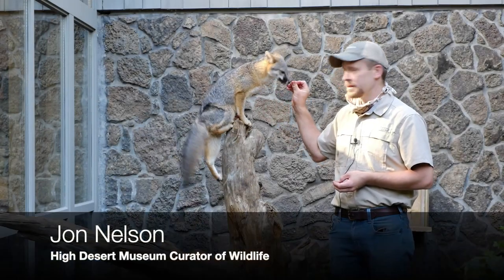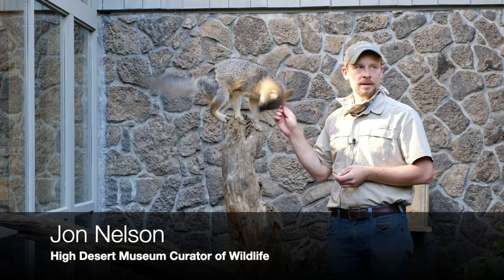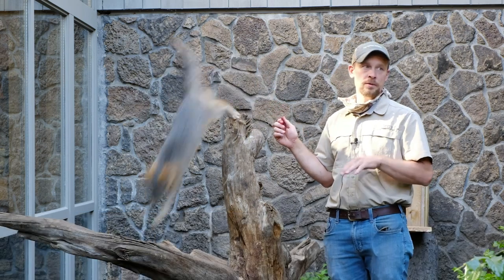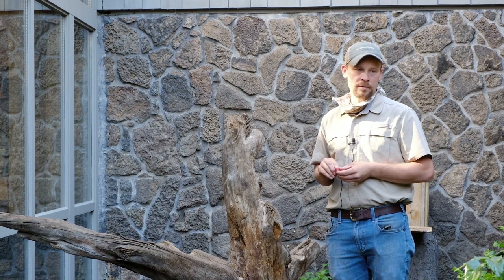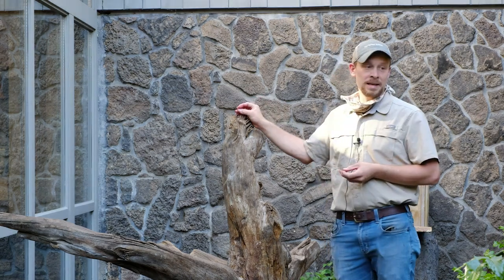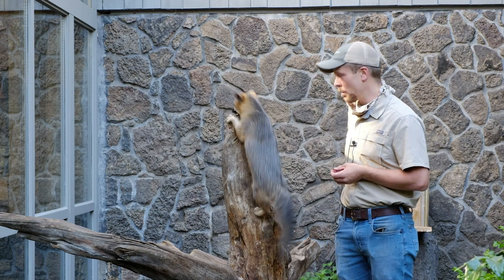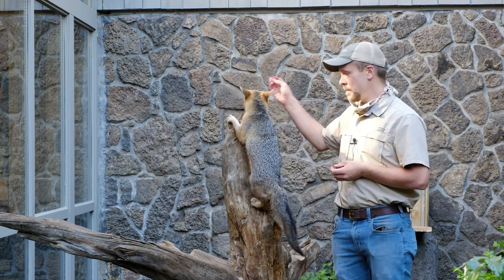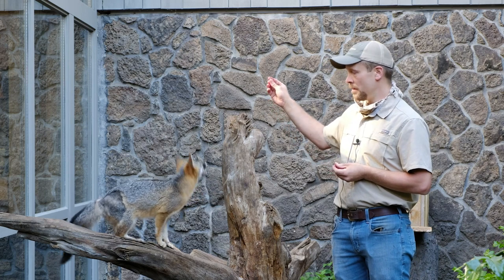Gray foxes are pretty interesting. They're not a species we have in the high desert here in Oregon, but they are down in California, Nevada, and Utah — the region we interpret here at the museum. In Oregon, you'll find them primarily west of the Cascades. Here in the Bend area, we have coyotes, red fox, and possibly wolves, but not gray foxes. The gray fox is unique among canid species because they're arboreal. They have semi-retractable claws and can actually climb trees, which makes them different from red fox, coyotes, or wolves.